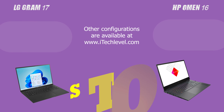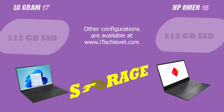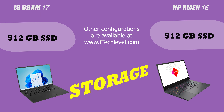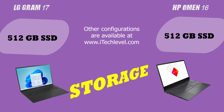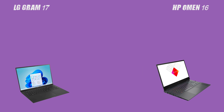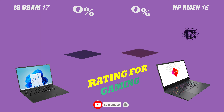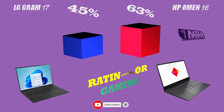In conclusion, both the HP Omen 16 and the LG Gram 17 are great laptops with their own strengths and weaknesses. By evaluating the screen, connectivity, and performance, it is up to you to decide which one will be the best fit for your needs. We hope this comparison video has provided you with the information you need to make an informed decision.